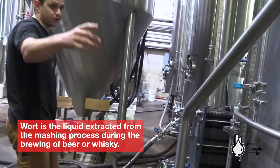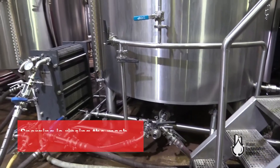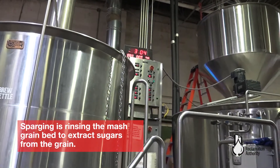We move that sweet wort from the mash tun to the boil kettle, and then we sparge. It's also where we add adjuncts — we add honey for our batch. We can add a few different ingredients, just like cooking.